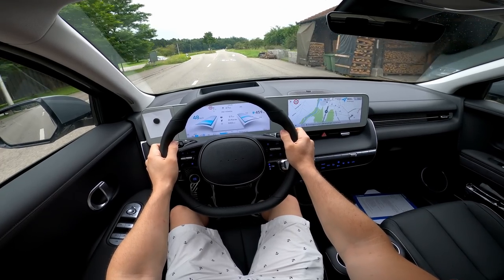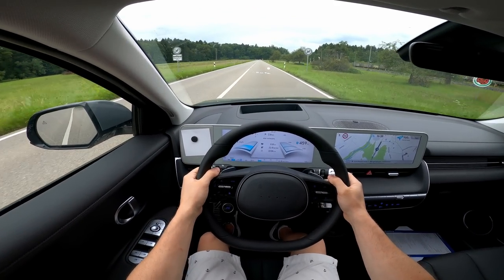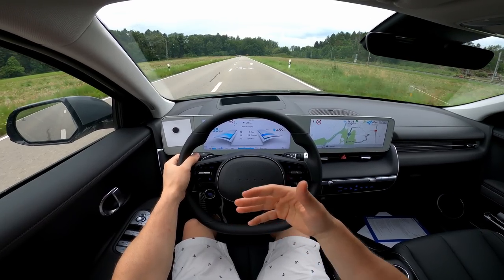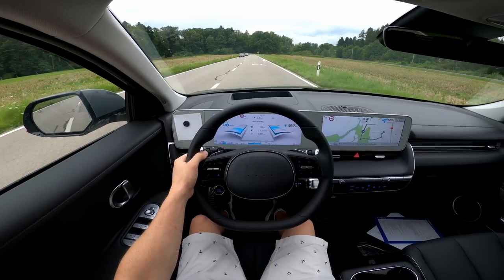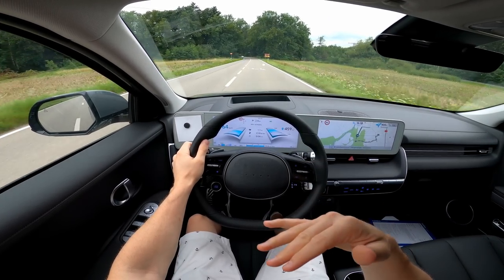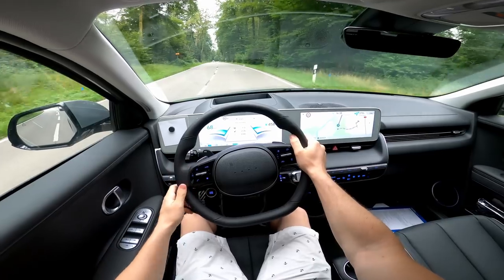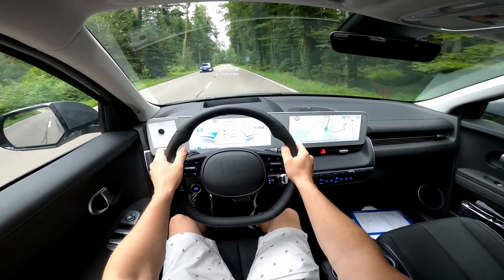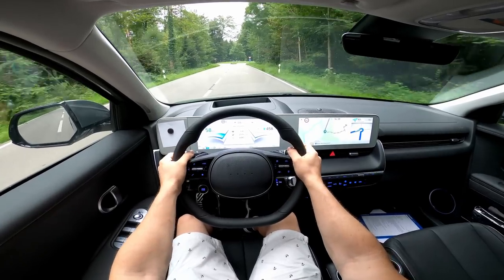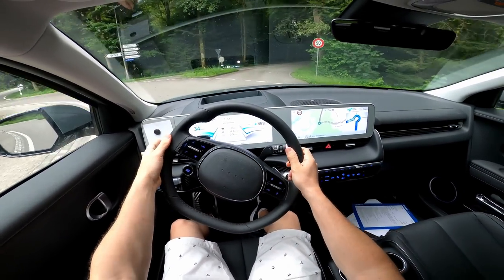Very silent inside — you can't hear much noise from outside. Right now we're in Eco mode with recuperation level one. Level two recuperates a little more, level three is maximum. When I accelerate and then lift off at level three, it's much more aggressive. Level zero is like coasting — when I take my foot off, the car just rolls and rolls for 200 meters. The quality feel is really good.